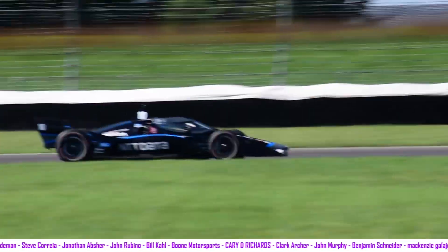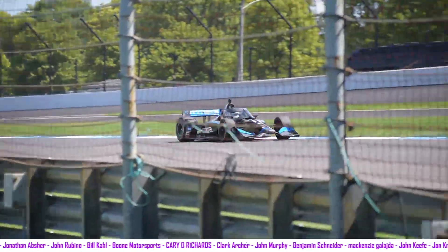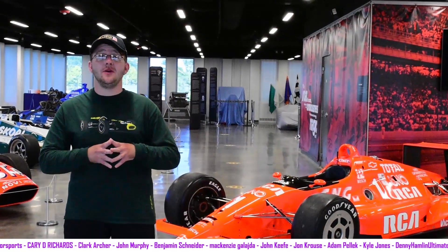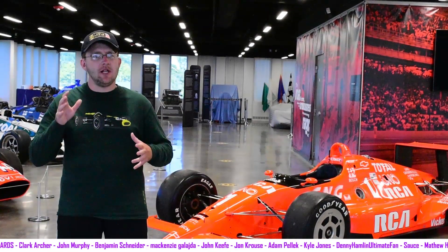He did make some mistakes today — he spun a couple of times, locked up the brakes — but that's to be expected when you haven't driven an IndyCar before. I think Jimmy Johnson made some great progress today considering where he's starting from. The problem is he didn't run that many laps, and that's something I want to stress. It could have been a physicality issue, a heat issue, or a budget issue. We don't really know, but in terms of a test day it was a lot more lean than you may have thought.